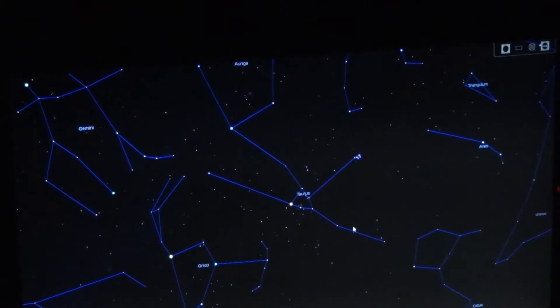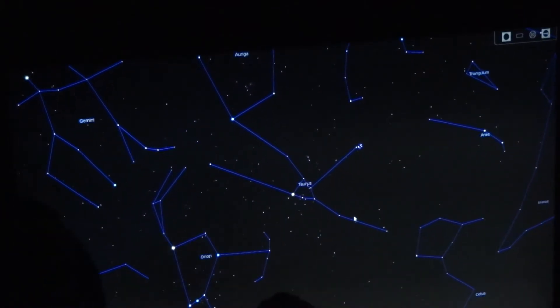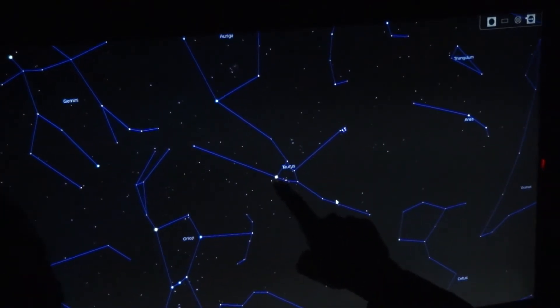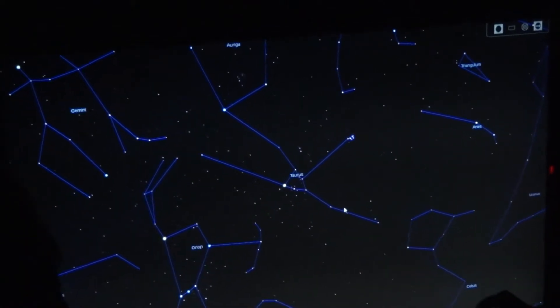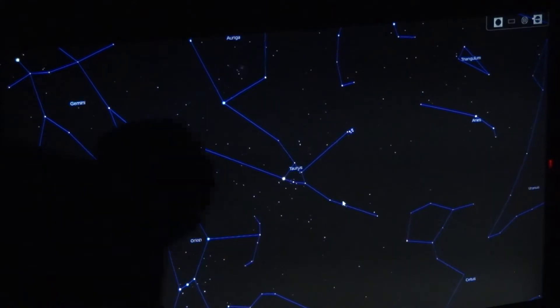You can easily find Taurus just by looking for Orion. If you look for Orion in the sky, you see the belt here. Draw an imaginary line through the belt and it points to the bright star Aldebaran. Aldebaran is the eye of the bull — the bull's eye. It's a red star because it's a cool star.